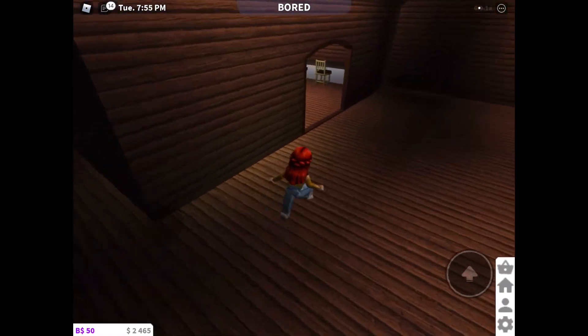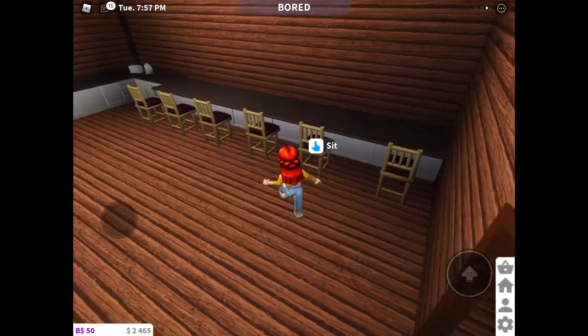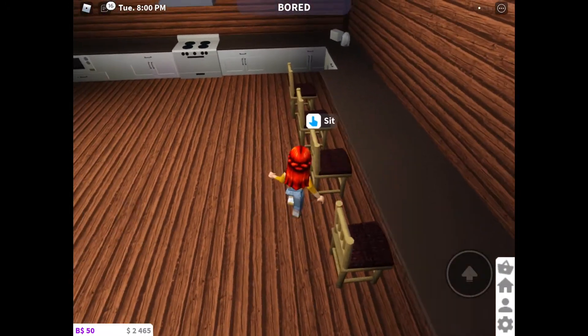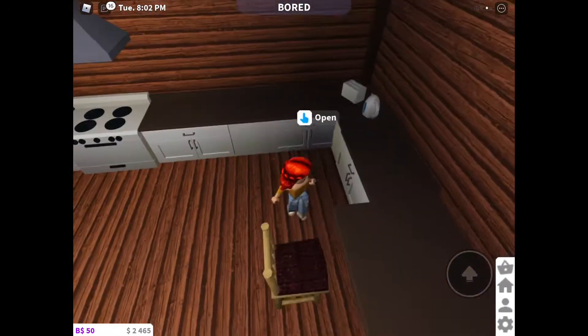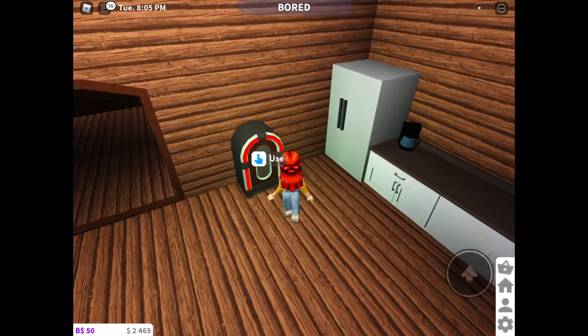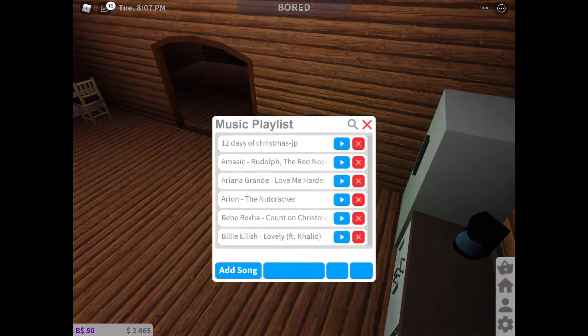And then the kitchen is my favorite. So I have these counter islands, and then you can sit and eat on them. And then this is like the kitchen part of it. And then I have a song radio thing.